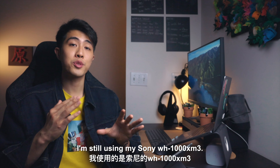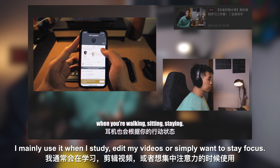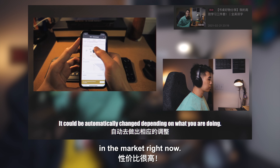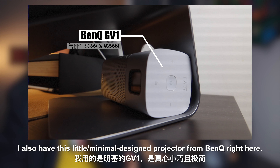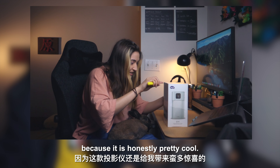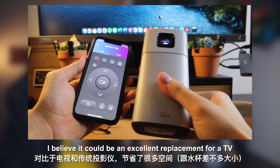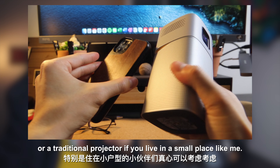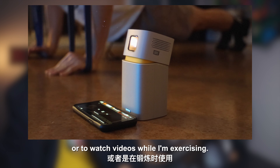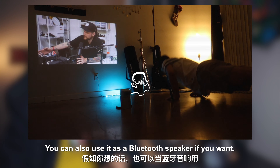For noise-canceling headphones, I'm still using the Sony WH-1000XM3. I mainly use it when I study, edit videos, or simply want to stay focused. Even though it's a two-year-old product, I still believe it's one of the top-tier noise-canceling headphones on the market right now. Last but not least, I also have this little minimal-design projector from BenQ. I'll do a dedicated unboxing and long-term review video about it because it's honestly pretty cool. It could be an excellent replacement for a TV or traditional projector if you live in a small place. It has around three hours of battery life, and I usually use it to watch movies at home or videos while exercising. You can also use it as a Bluetooth speaker.